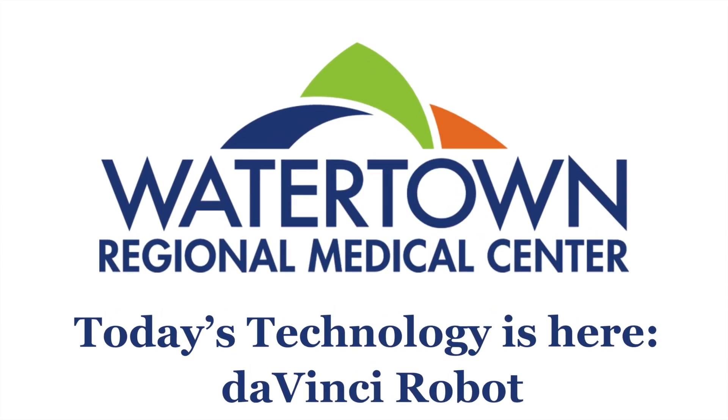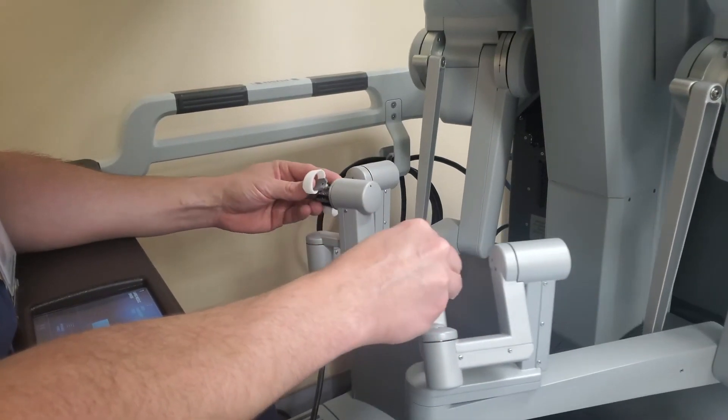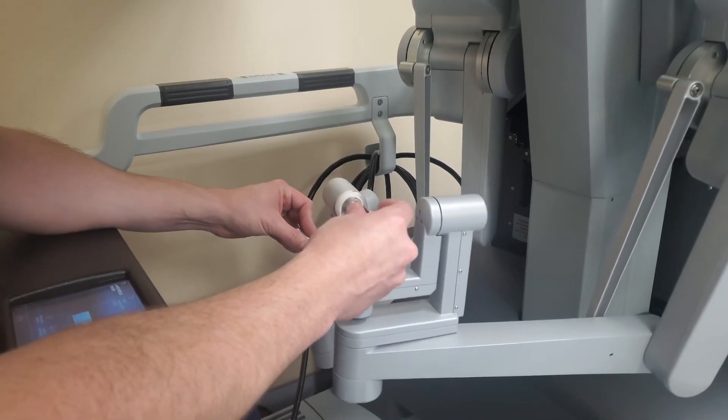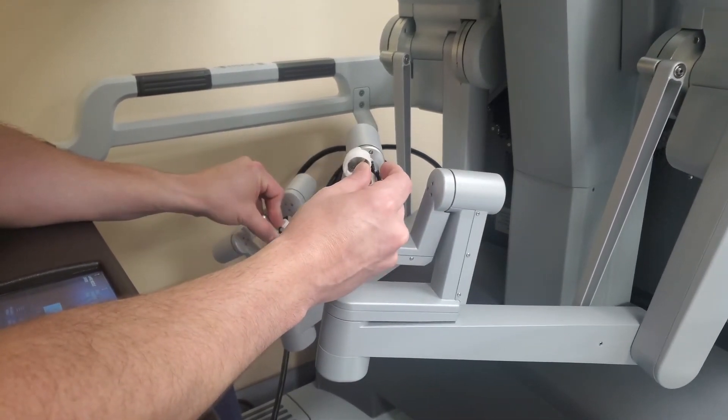Today Watertown Regional Medical Center is here for your health, and we have the technology needed to take care of you. This technology includes the DaVinci robotic surgical system that extends the surgeon's eyes and hands, giving them another option for minimally invasive surgical procedures.